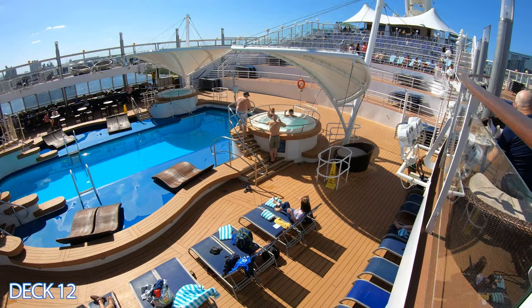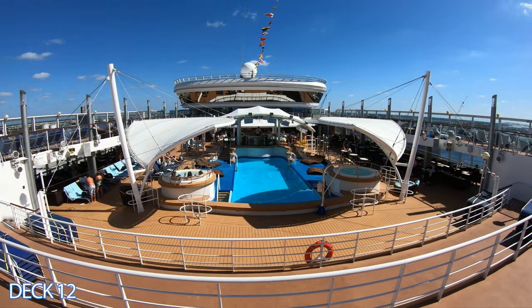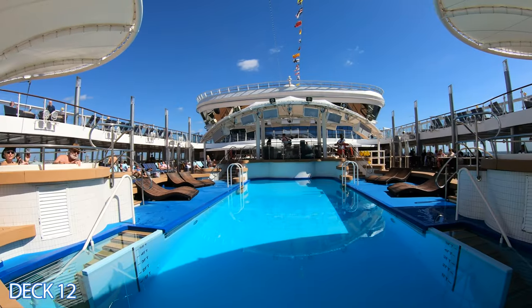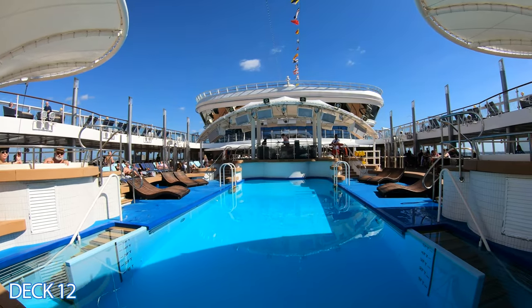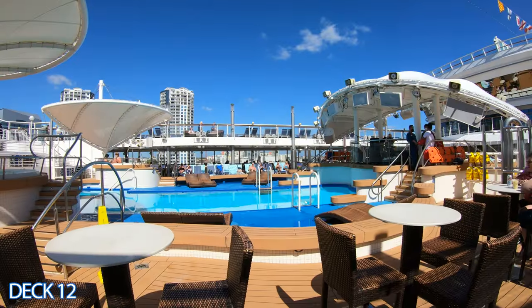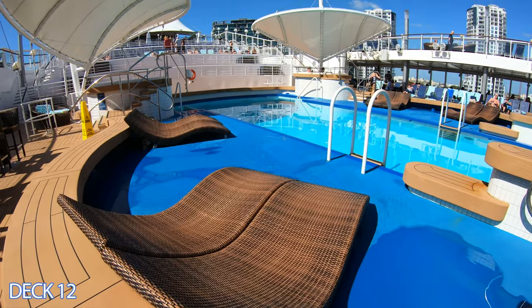There is one main pool area and it's right here in the center of the ship. I like this pool area — it's really cool, it's nice and cozy. There are chairs on the outside of the pool so you can relax, lie in the sun, dip your feet in the water and just enjoy the day.